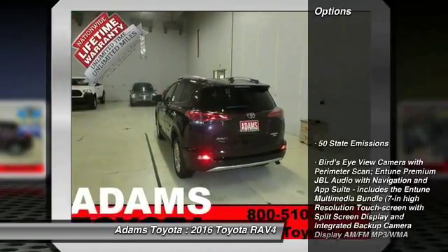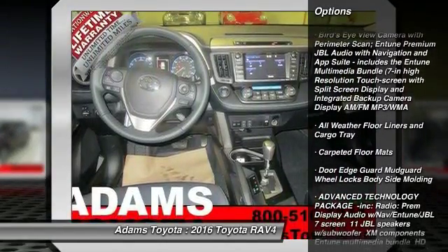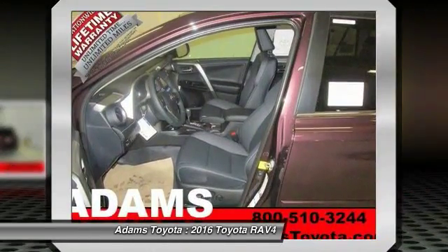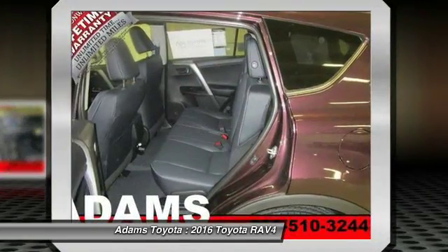Here are some of this vehicle's great options: stability control, traction control, power lift gate, keyless entry, navigation system, anti-lock braking system, backup camera, steering wheel audio controls, all-wheel drive, moonroof.